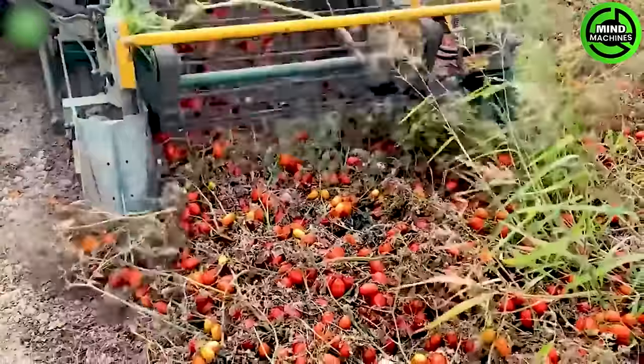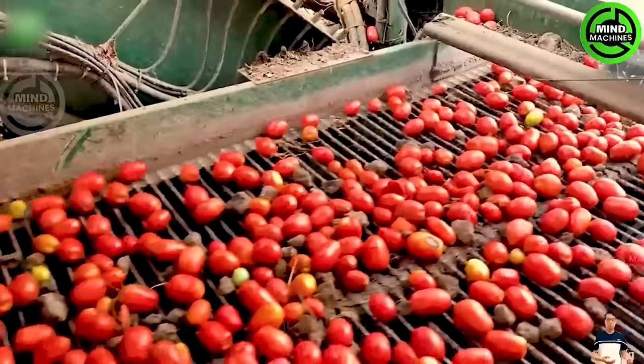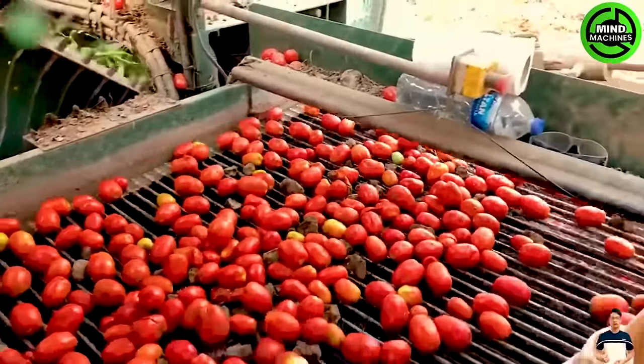This machine operates at high speed, and once the harvesting process is complete, the containers are filled with abundant and splendid red tomatoes.